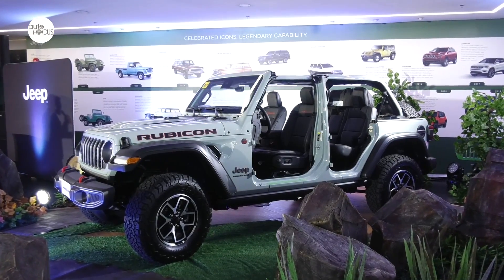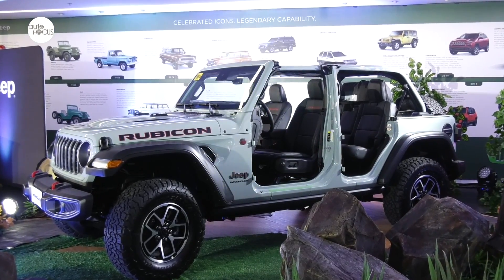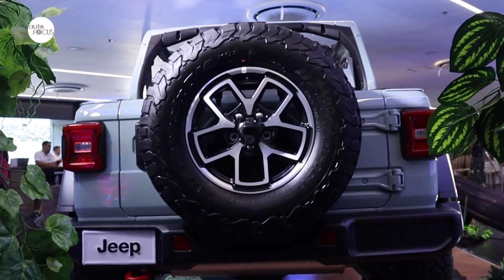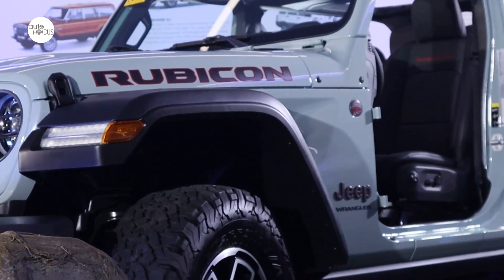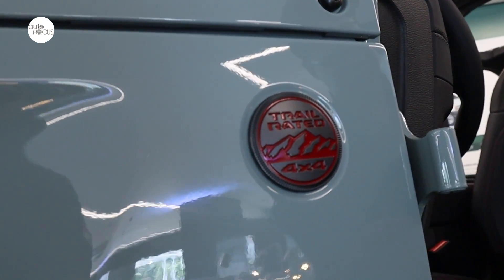The SRP for the new Jeep Wrangler Rubicon four-door variant is 5.78 million pesos, while the two-door variant goes for 5.59 million pesos. Jeep Philippines has lined up a number of activities to let more people see and learn about the new features in the 2025 Jeep Wrangler Rubicon.